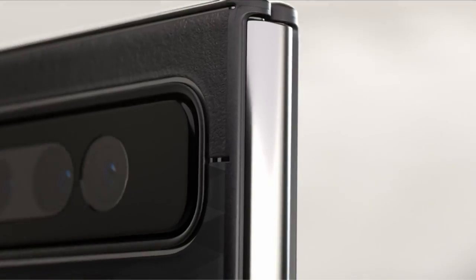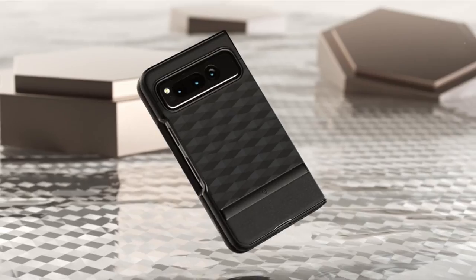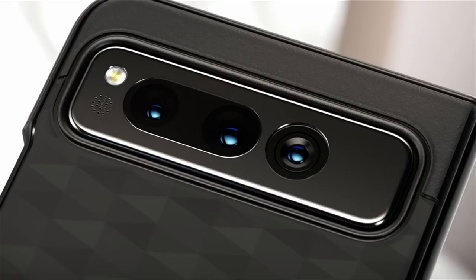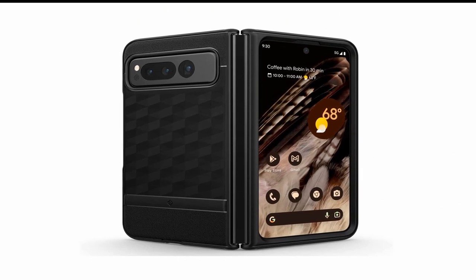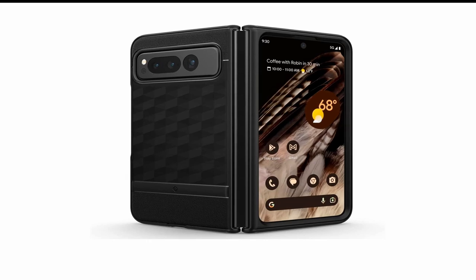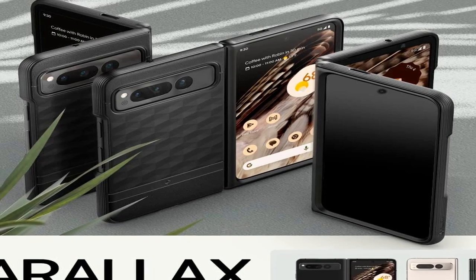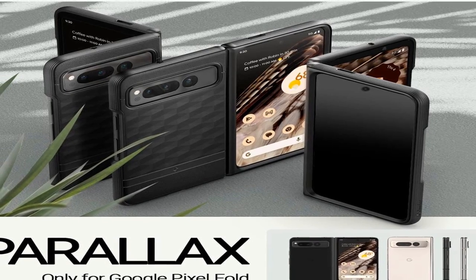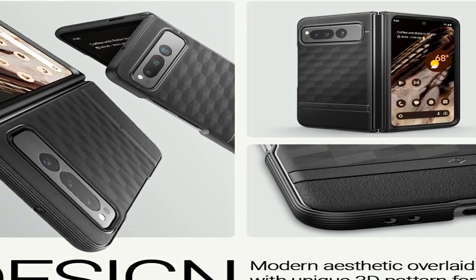Now moving to the last one — Number 1 is Caseology Parallax. The Caseology Parallax for Pixel Fold Cases 2023 is the best option for your phone. If you're one of the lucky few who have gotten their hands on a Google Pixel Fold, you know that protecting it is of the utmost importance. The Pixel Fold is not only a powerful phone but also an expensive one, so it's essential to keep it safe from scratches, drops, and other accidents. The Caseology Parallax is designed to be stylish, functional, and protective all at once. The Parallax series is known for its unique 3D geometric design, which not only looks great but also provides excellent grip and shock absorption. The dual-layer design includes a hard polycarbonate shell and a soft TPU inner layer, which work together to prevent damage to your phone.